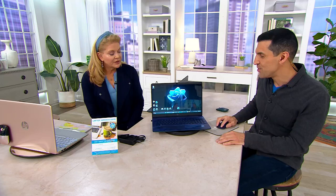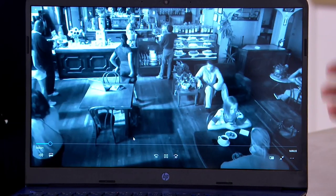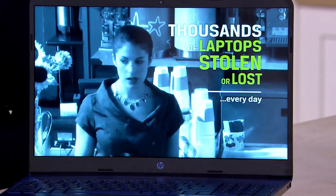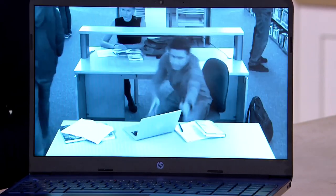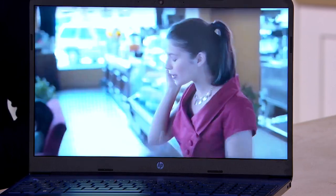The other three years is Find My HP, which is excellent because with this computer you're going to be taking it with you on the go — on vacation, to coffee shops to enjoy your favorite show. Unfortunately, laptops are stolen each and every day and most are never recovered.